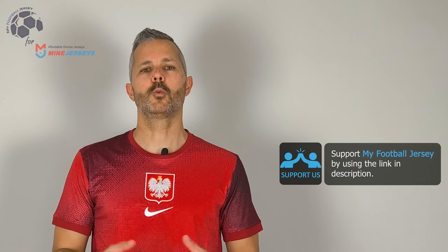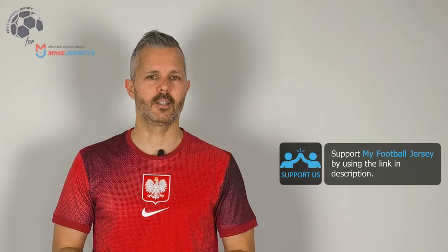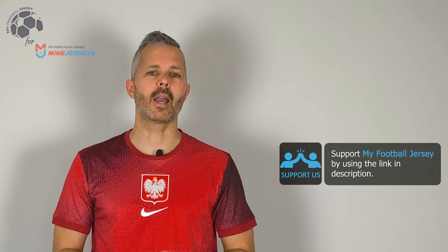Tell me if you like the channel or what you want to see more in detail in the future. Before saying goodbye, please subscribe to the channel — it's important for us to grow and to show you always different jerseys. For today that's all, see you next time, ciao!